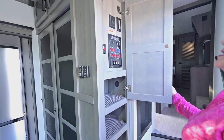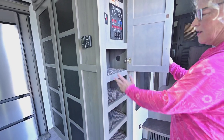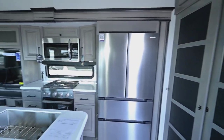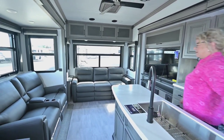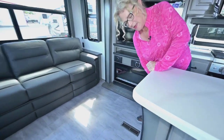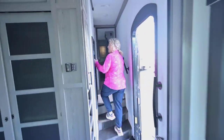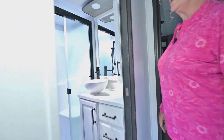I love the Montana control panel — super basic and right there when you walk in. There are some shelves for keys, dog leashes, and different things. This one has beautiful opposing slides in the kitchen-living room area, which creates so much living space. There's also another plug underneath the kitchen island on both sides, so you've got power on both sides of that little cubby.